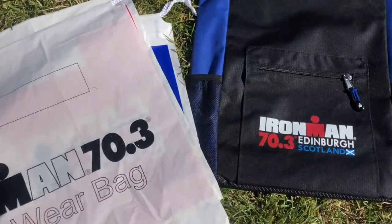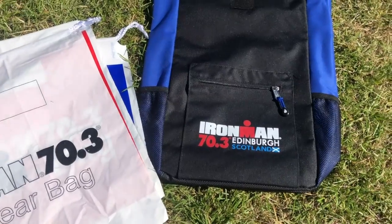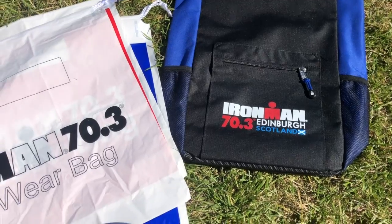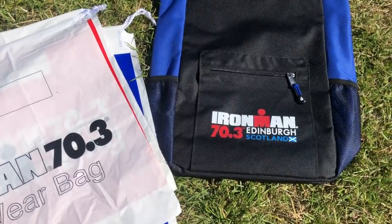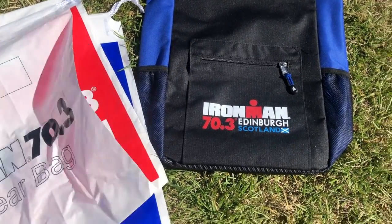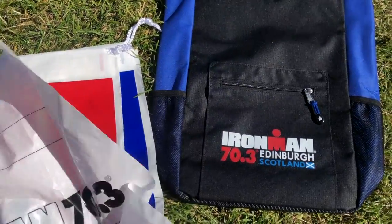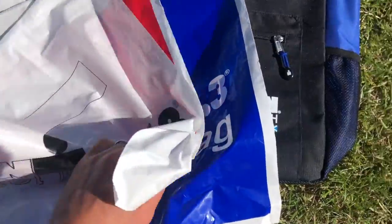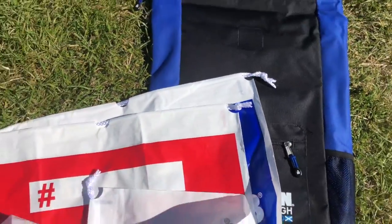Inside the kit bag we've got three smaller bags for the transitions — one for the swim-to-bike transition, one for the bike-to-run transition, and one to put stuff in just before the start of the race, like a warm top, which they pick up before the race. The three bags are all colour-coded so you don't have to remember which is which, and this year they've made it really clear — they've written 'bike gear,' 'run gear,' and 'treats' so you know exactly what to put in each.